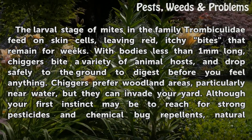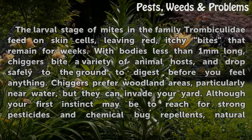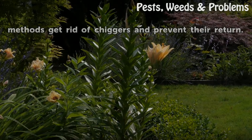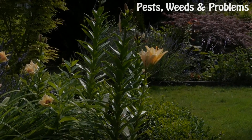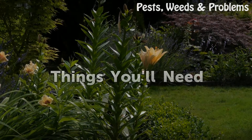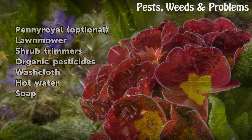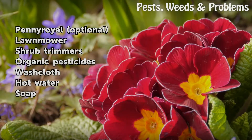Although your first instinct may be to reach for strong pesticides and chemical bug repellents, natural methods get rid of chiggers and prevent their return. Things you'll need: pennyroyal (optional), lawnmower, shrub trimmers, organic pesticides, washcloth, hot water, and soap.